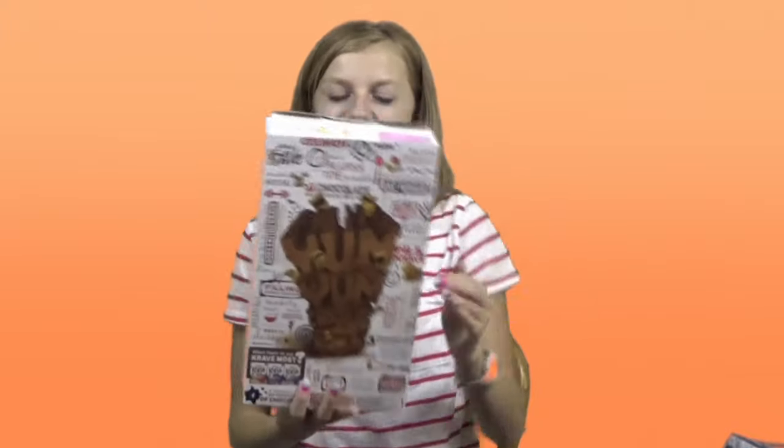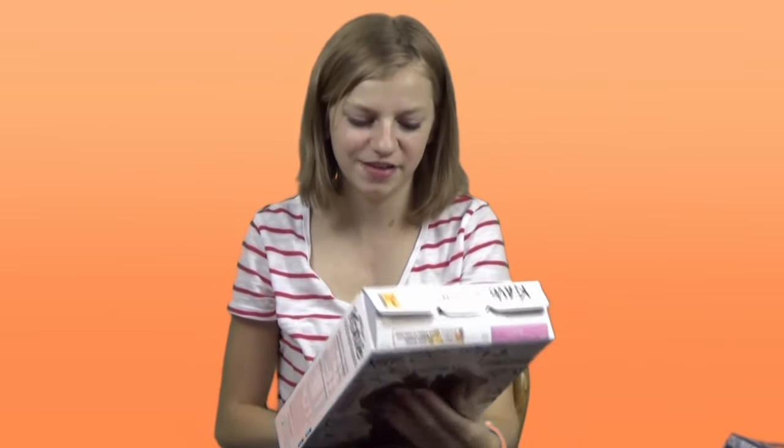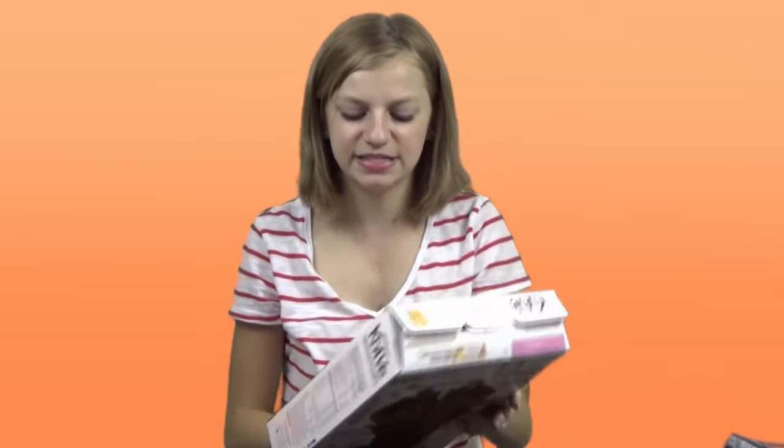Last but not least, my favorite from this month is my favorite cereal, which is Kellogg's Crave. Oh my gosh, guys, it tastes so good. If you've never had Kellogg's Crave, it's amazing — it's basically a cereal but with chocolate inside. It is so good. If you haven't tried it out, make sure to go ahead and try it.